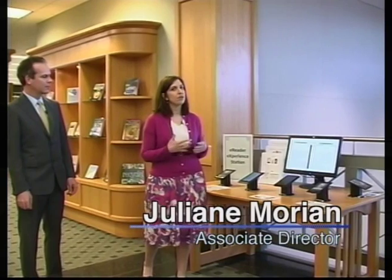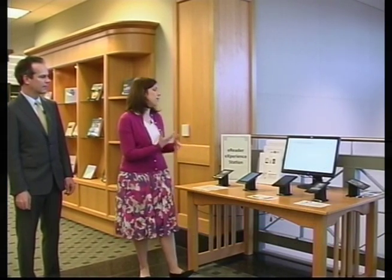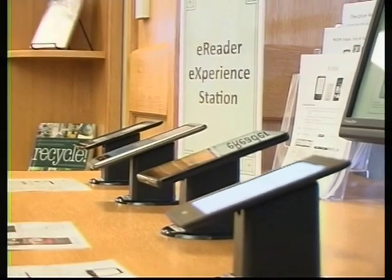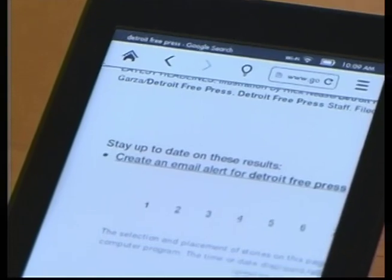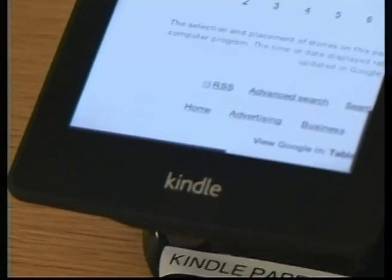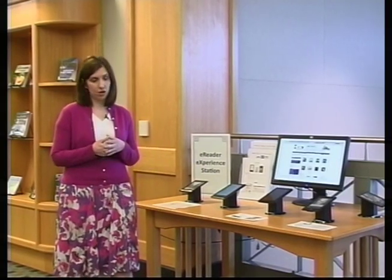Julianne Morian will show us an overview of a table we've set up here to let people try e-readers out firsthand before buying them. We thought we would take it to the next step and not just offer downloadable content, but actually offer some of the devices so that people could play with them and get a feel for the different options. We have a variety of devices ranging from our popular Nook and Kindle, but also lesser known brands such as the Sony Wi-Fi and a Kobo e-reader that you can check out and borrow at your leisure.